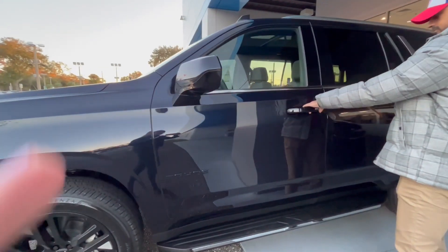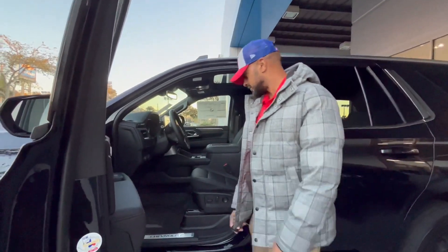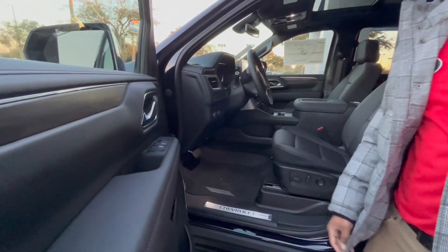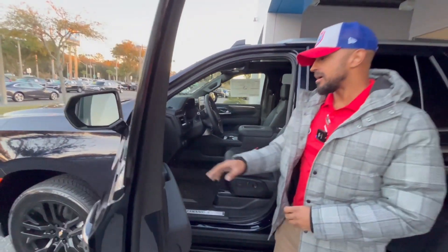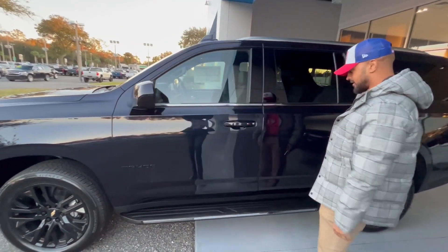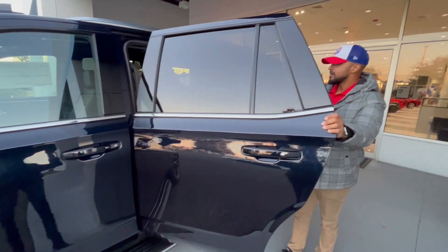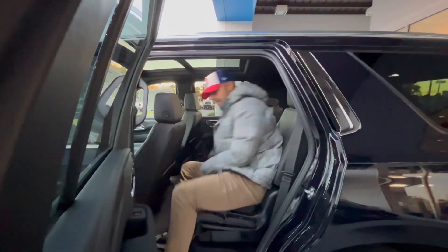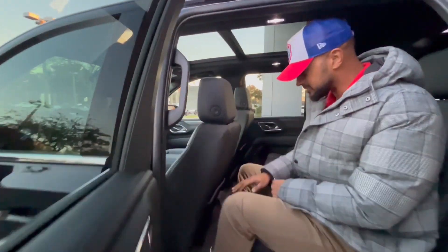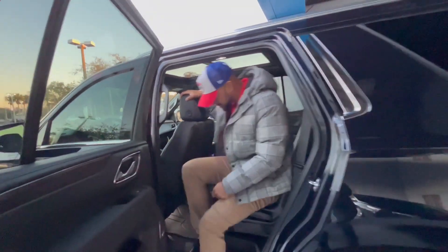Keyless entry, jet black interior leather, power seats, power windows, power mirrors, and memory seating for up to two. Bose premium speaker system, side rails, up to seven seating with bucket seats, custom tailored all-weather mats throughout the vehicle, rear climate control, and two USB-Cs in the back.